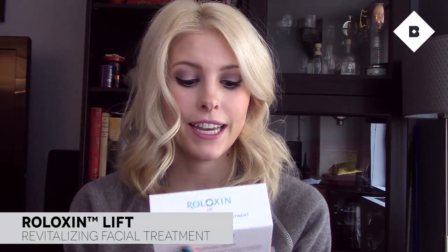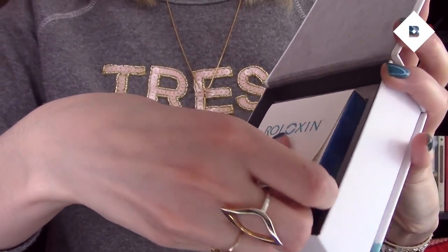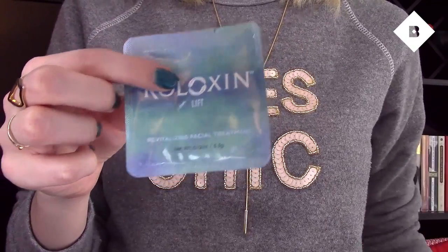Next are two skincare products I've been using a lot this month. The first is Riloxin Lift Revitalizing Facial Treatment. I had to try this for the sneak peek video and I thought it was going to be another mask, but I was blown away. It comes with ten of these and you massage them for about 20 seconds to activate the ingredients — you can feel it get softer and more liquidy — then you put it all over your face. Your skin should be damp when you apply it; leave it on for seven to ten minutes. You'll feel it tighten as it dries, then rinse off with warm water and your skin looks so much smoother.